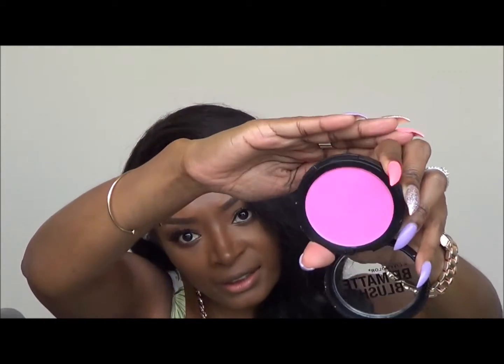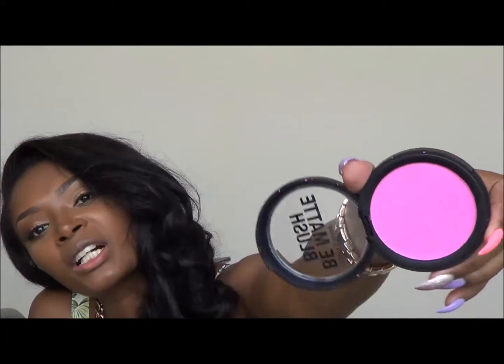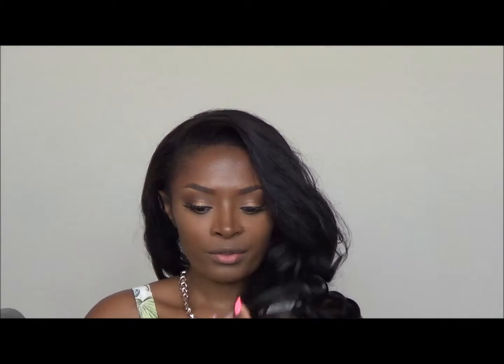This blush is in the shade Dragon Fruit — it's a very vibrant pink. I figured, why not try it out? It's only three dollars. Finally got the plastic off and I'm going to open it up. I need to turn it upside down so the camera can pick up the true color. Let me swatch it for you — here it is.